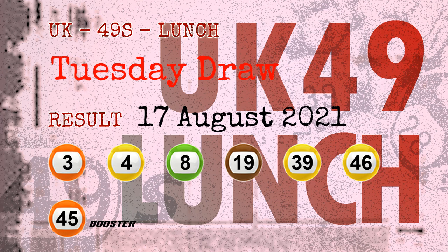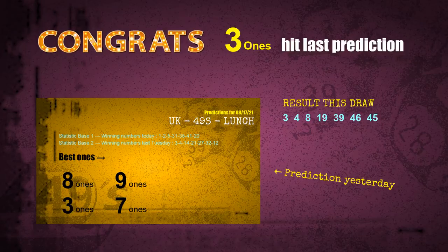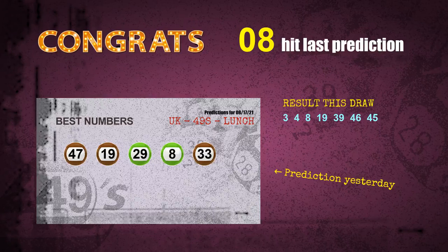Congratulations to friends who bet on three ones, eight ones, nine ones, and number 08 and number 19, as well as green balls and brown balls. Three ones are hit, eight ones are hit, nine ones are hit, green balls are hit, brown balls are hit, number 08 is hit, and number 19 is hit.